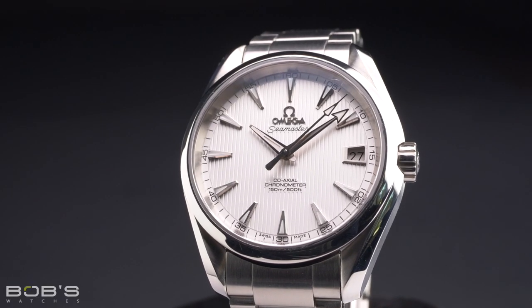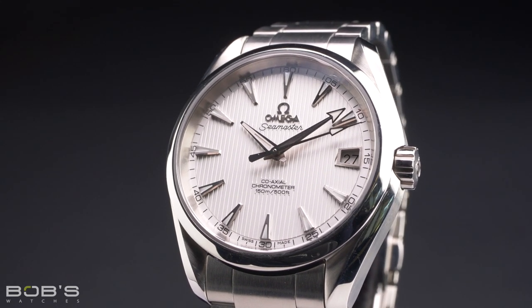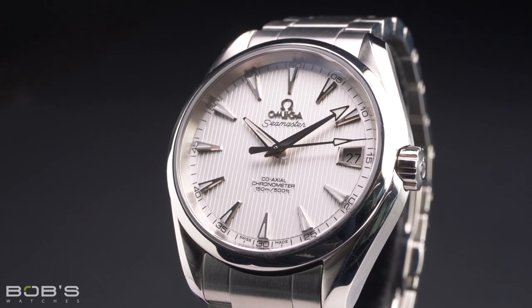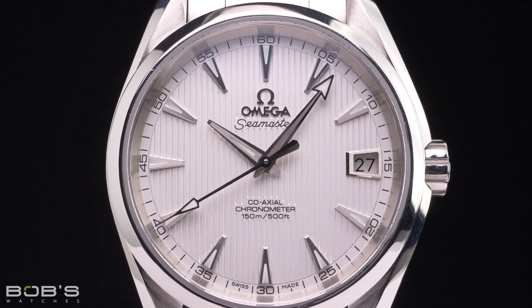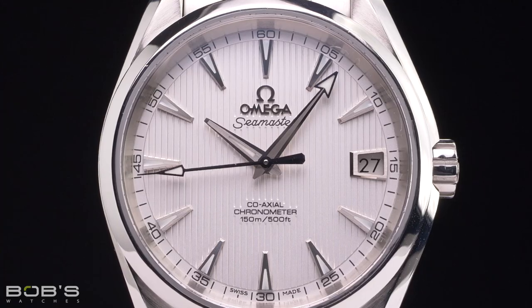Omega takes a slightly different route with its Aqua Terra line, which, unlike most of its Seamaster siblings, skips out on the rotating timing bezel and thus is not a diver. However, with 150 meters of water resistance and a screw-down winding crown, it's still more than capable of accompanying you in the water. With that in mind, if you plan on spending a lot of time actually underwater, then you might want to consider getting yourself a dive watch.